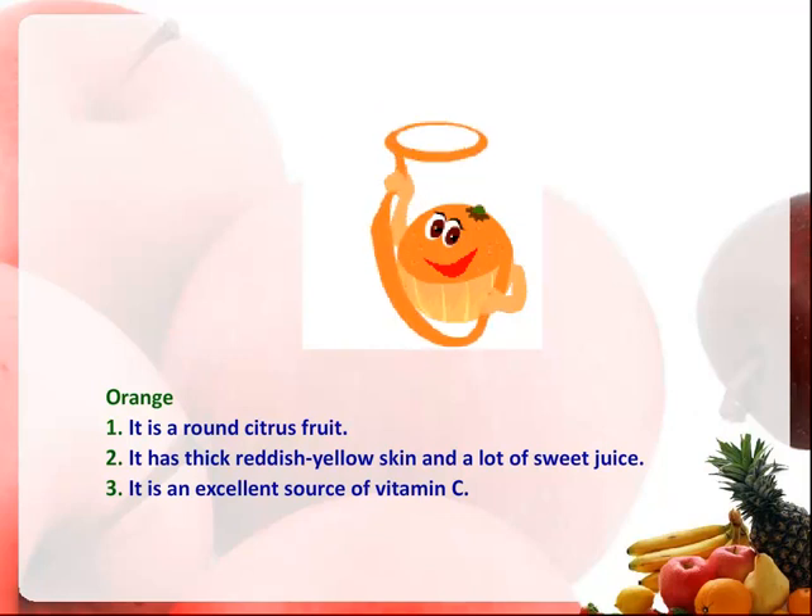Orange. It is a round citrus fruit. It has thick reddish yellow skin and a lot of sweet juice. It is an excellent source of vitamin C.